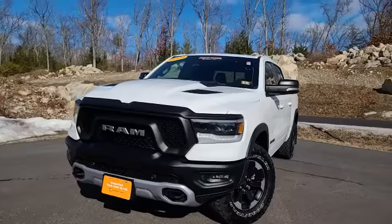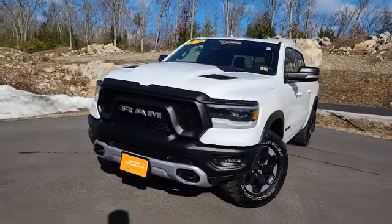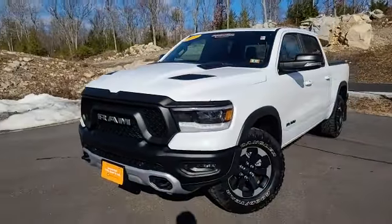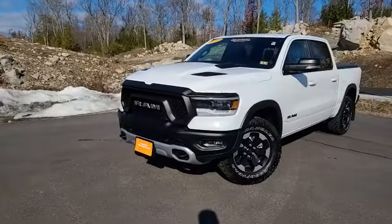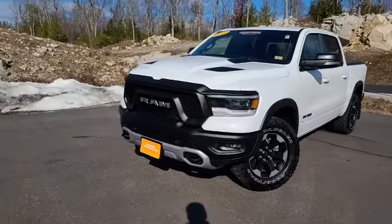This truck is absolutely stunning. The Rebels are one of the baddest trucks they make right now. This one is equipped with the cold weather package, so you've got the remote start. When you remote start this truck below 40, like it is today, it'll automatically kick on that heated seat and heated steering wheel for you.